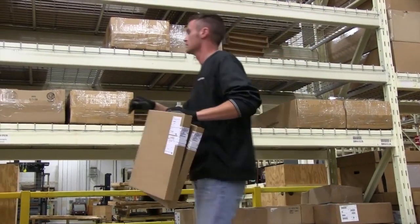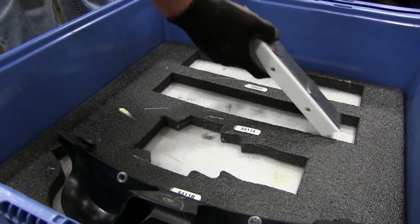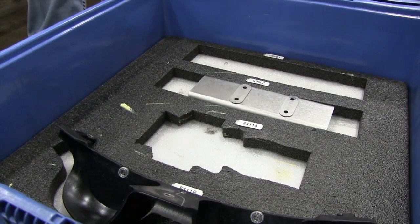They actually take the part out of the container and break it down into that shadow kit. It's actually cut out in foam for that part to fit into the kit. So when the assembler receives it, they're ready to assemble those parts right onto the engine to build.